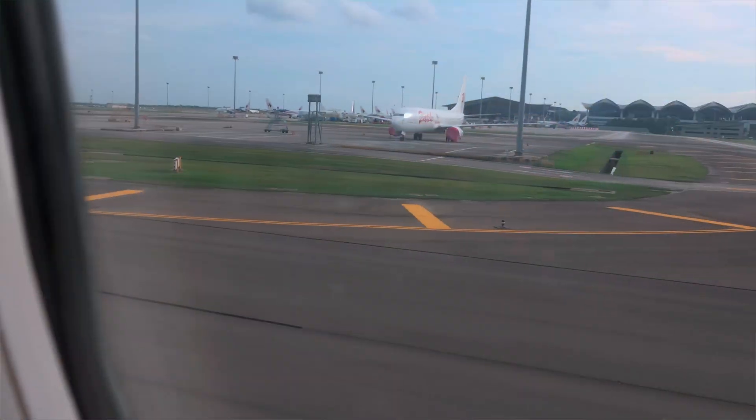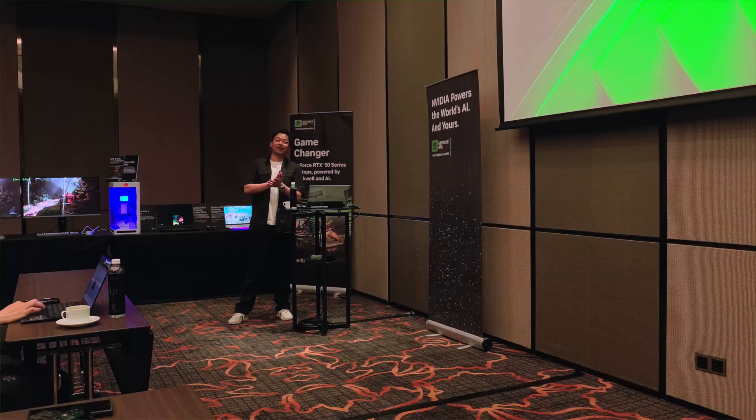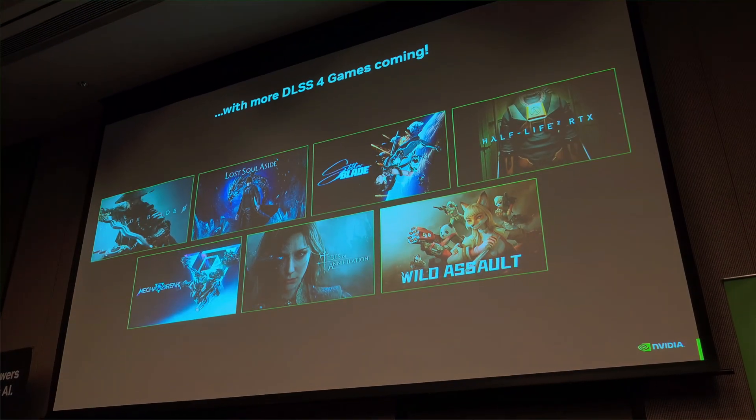I recently went to Kuala Lumpur where NVIDIA held an exclusive press event, and I was lucky enough to be invited. It was all about the future of gaming with an early look at the insane tech behind the RTX 50 series GPUs.